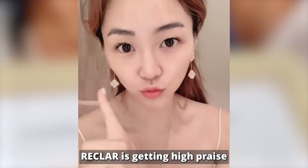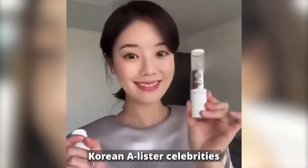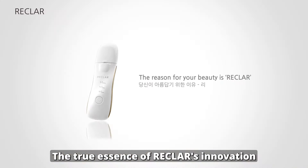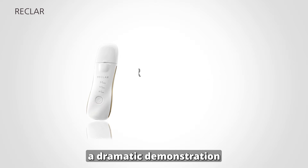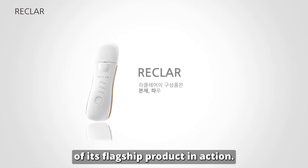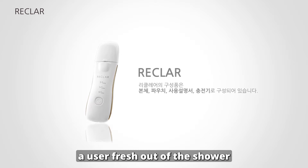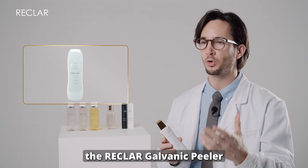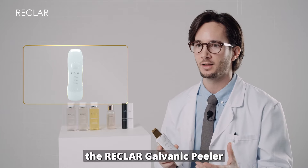RECLAR is getting high praise from a number of Korean A-list celebrities and also Canadian Miss World models. The true essence of RECLAR's innovation is best understood through a dramatic demonstration of its flagship product in action. Picture this: a user, fresh out of the shower with clean, damp skin, prepares to use the RECLAR galvanic peeler for the first time.